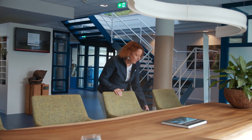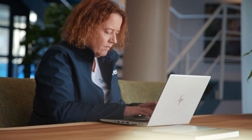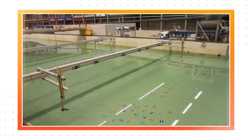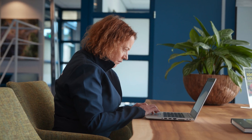At Deltares we've got large facilities — large tanks where we can simulate flow and waves. One of the things that we've done in these research facilities is test with different sizes and weights of oysters to determine under what circumstances they start moving about.